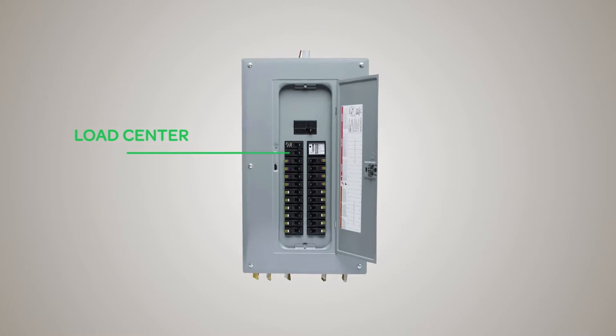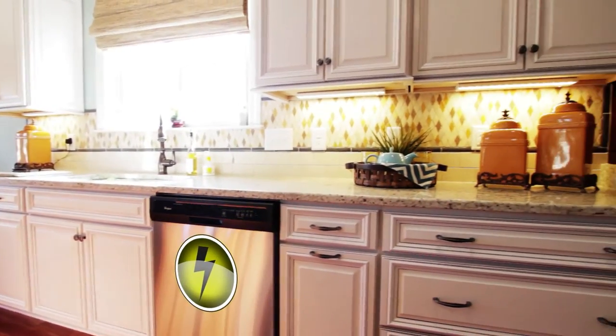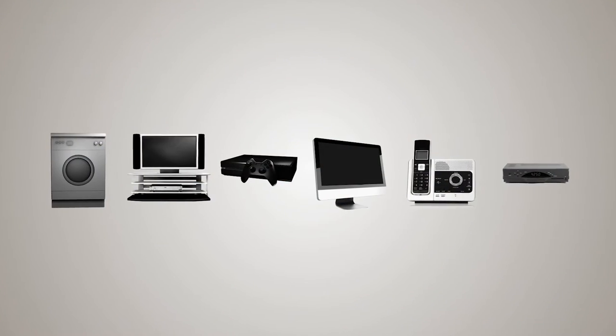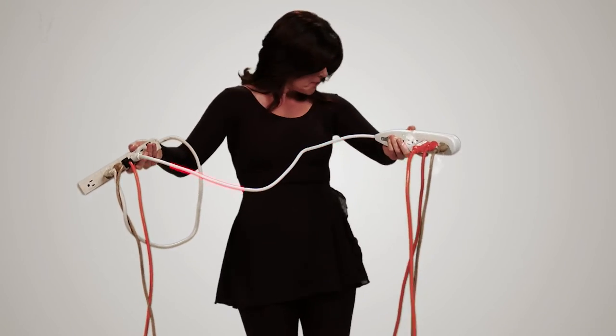With today's typical home containing up to $15,000 worth of electronic devices, the HEPD-50 provides surge protection for those sensitive electronics and reduces surges that might otherwise overwhelm surge strips and damage connected equipment.